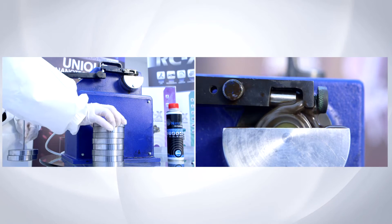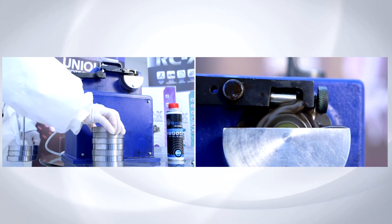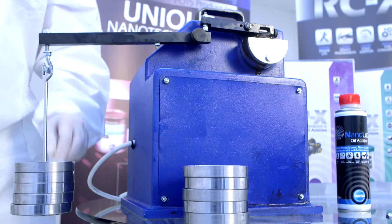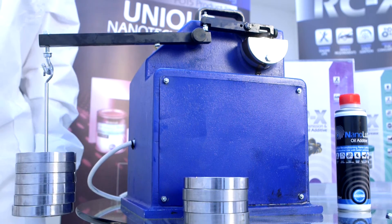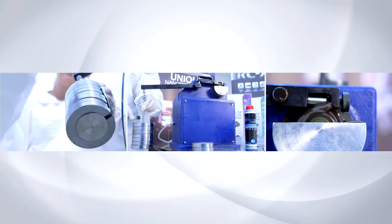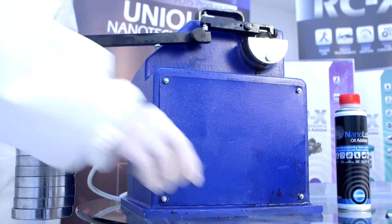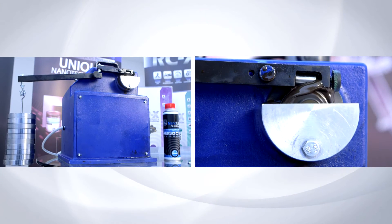We see that we add more and more weights and the ring continues to rotate under low friction conditions. Amazing! We can even hear the difference. The load is increased by more than two times and the machine continues to run smoothly.